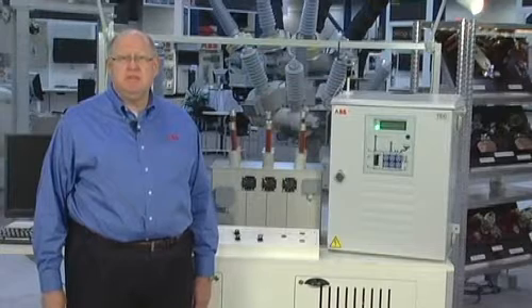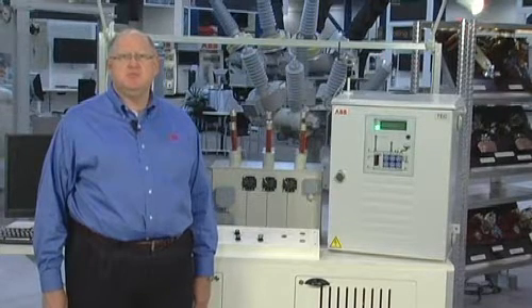As we do life assessment studies, we use all of those operating parameters as well as the ambient temperature parameters to give you a very accurate remaining life calculation for your power transformer. I'm Craig Stegemeyer, technology director for the transformer service group ABB has put together in North America. In this short video, I'm going to give you some ways to better understand the remaining life in your power transformer and give you five simple steps to help you get more life and operate your transformer more reliably.